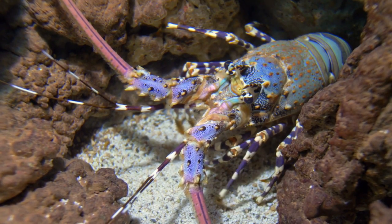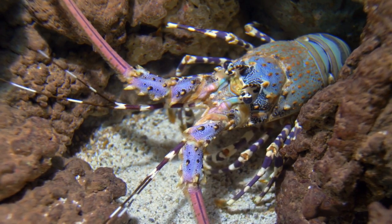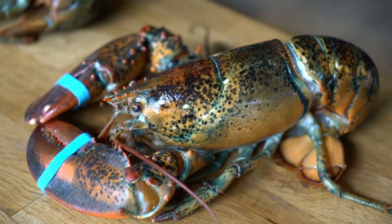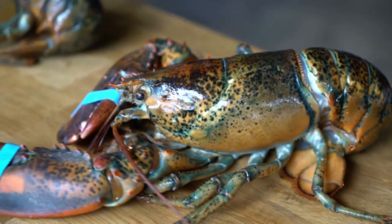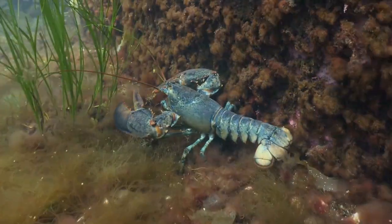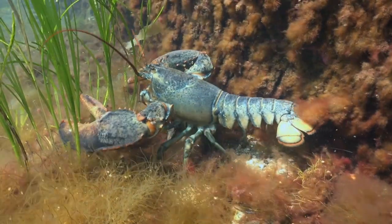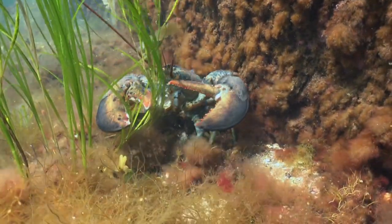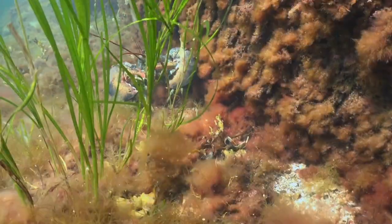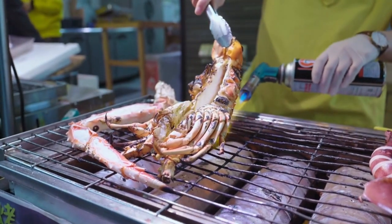Lobsters are known for their impressive lifespans. Some lobsters have been estimated to live for over 100 years, and their aging process is quite unique. They continue to grow throughout their lives, and their size can be an indicator of their age. Lobsters also have remarkable regenerative abilities — they can regrow lost limbs, including claws and legs, during the molting process. This regenerative capacity contributes to their resilience in the face of injuries or threats from predators.